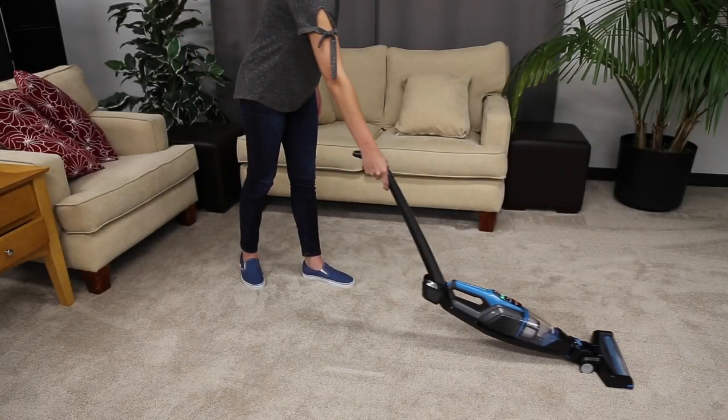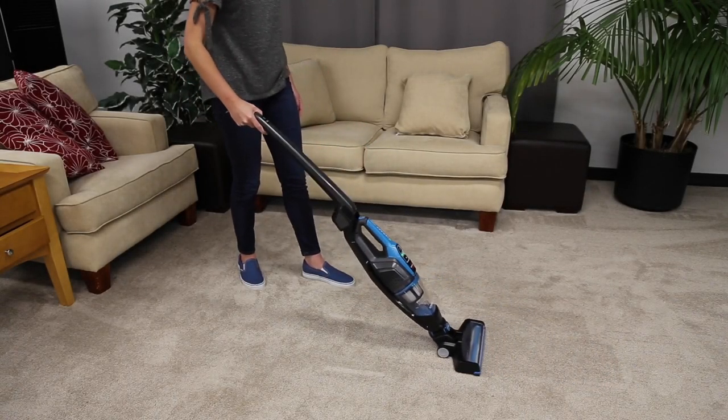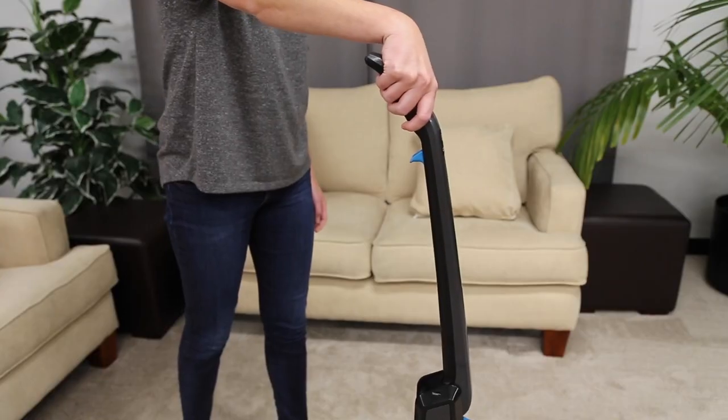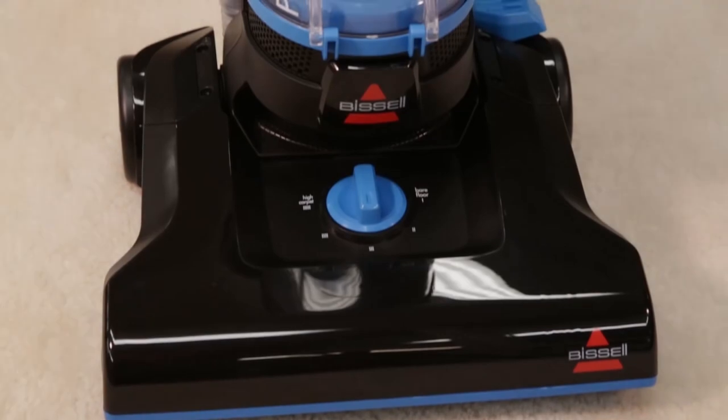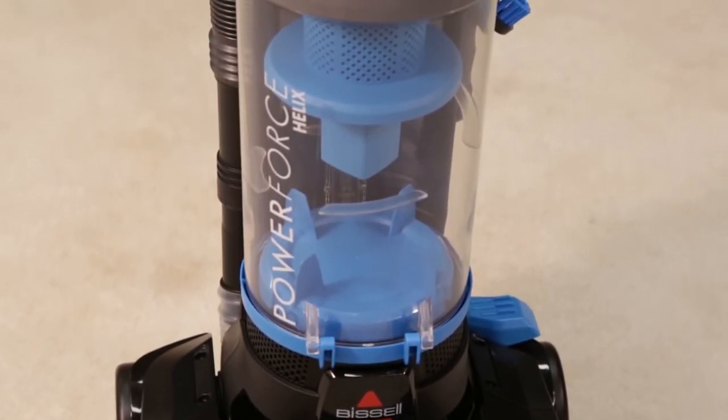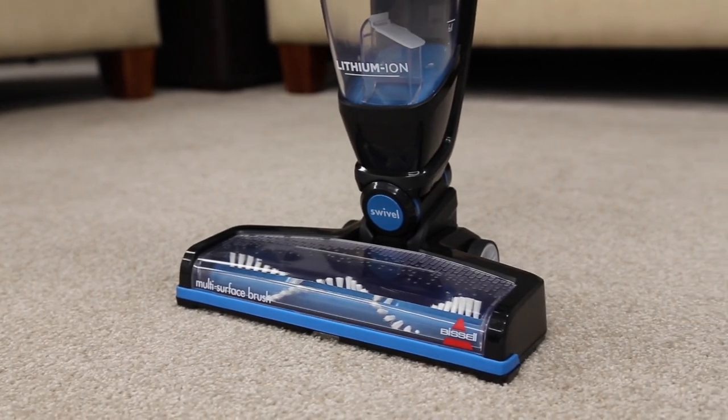Hey guys, Taylor here with another video. Now if you're here, you're probably in the market for a new vacuum, and if you've done any sort of research at all you've probably come across the name Bissell. Bissell is an incredibly popular vacuum brand and they're known for their high quality products. There are tons of different Bissell vacuums on the market.